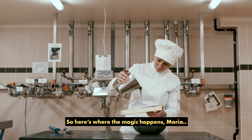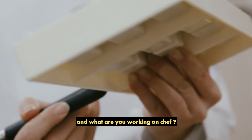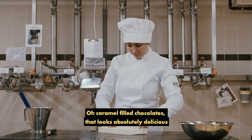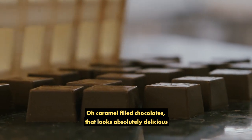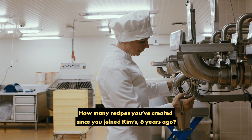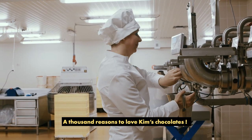So, here's where the magic happens, Maria. And what are you working on, Chef? The new caramel-filled chocolates. That looks absolutely delicious. How many recipes have you created since you joined Kim's six years ago? At least one thousand. A thousand reasons to love Kim's chocolates.